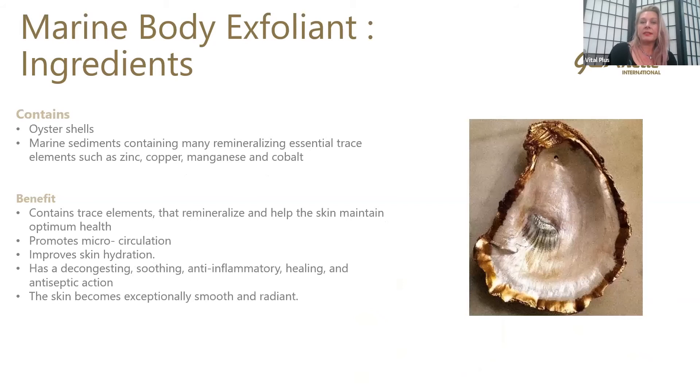One of the other ingredients in here is oyster shell. Oyster shell is really high in those marine sediments, so we've got all those remineralising actions from trace elements such as zinc, copper, manganese, and cobalt. Those minerals help with cellular communication and energy in the skin. The benefits: these trace elements remineralise and help the skin maintain optimum health. It's going to promote microcirculation, work on hydration, decongest, soothe and reduce inflammation, and help with healing. The skin becomes exceptionally smooth and radiant — that beautiful glow we associate with the oyster ingredient.